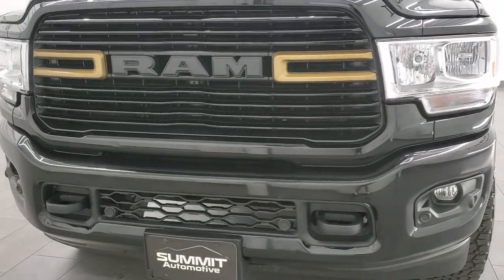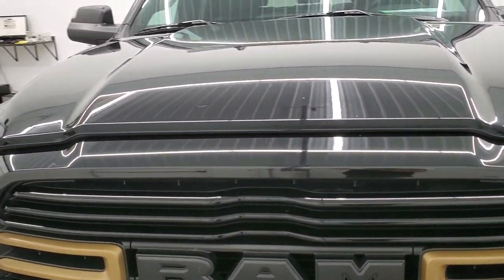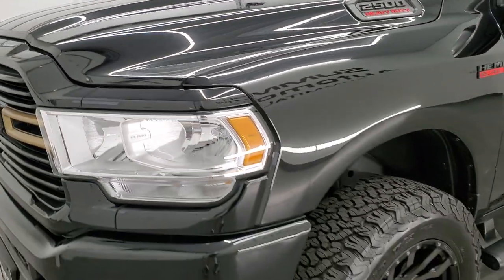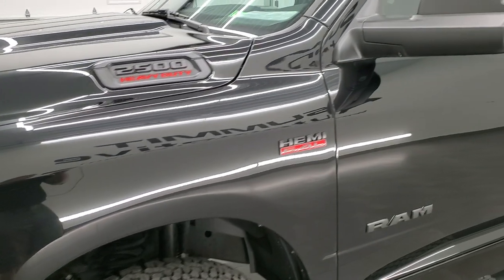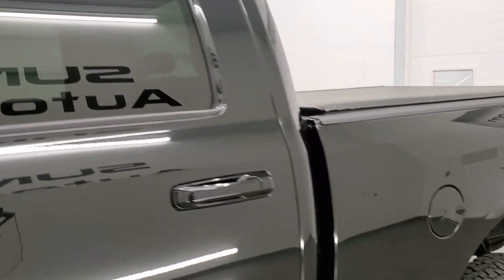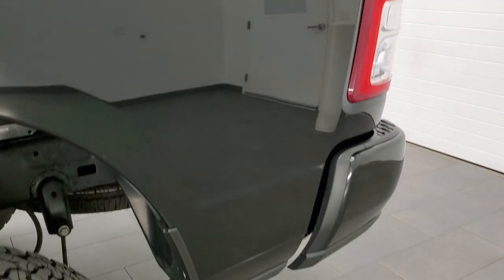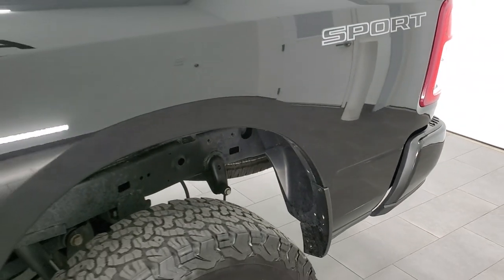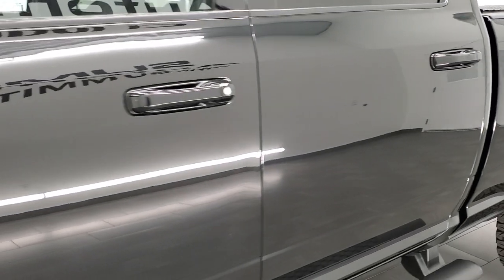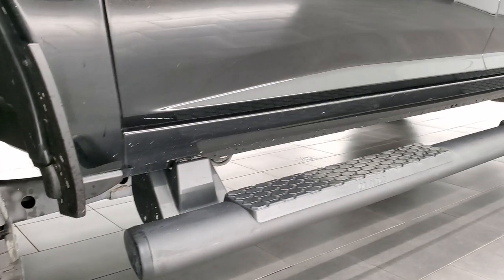Diamond black pearl coat is the color. We shoot all of our videos in 1080p 60 frames per second, so if you have HD capabilities on your computer, tablet, smartphone, or television, turn them on right now — it's definitely the best way to check out the quality, condition, and options of the truck before seeing it in person. In the lower right-hand part of the screen is a subscribe button to our YouTube channel — click that and the bell notifications and you'll get updates every single day.